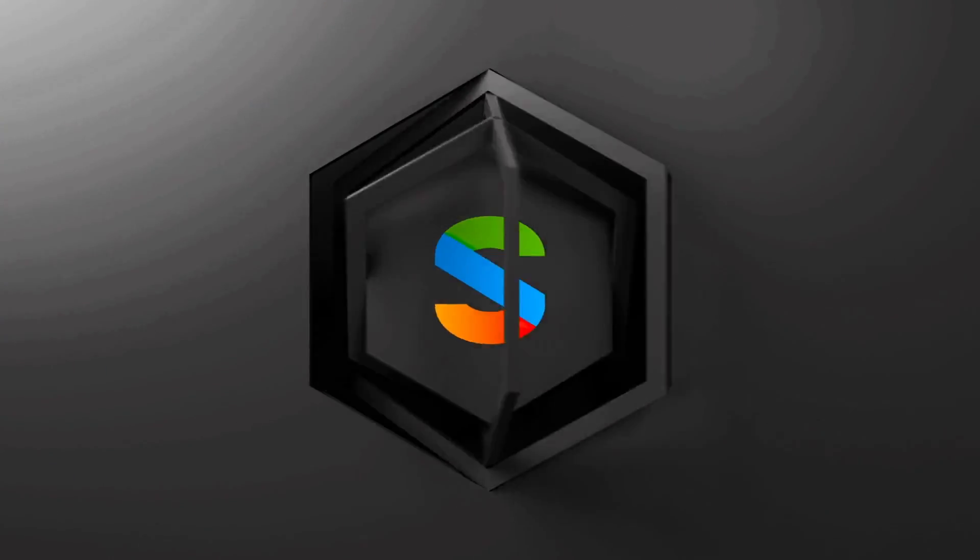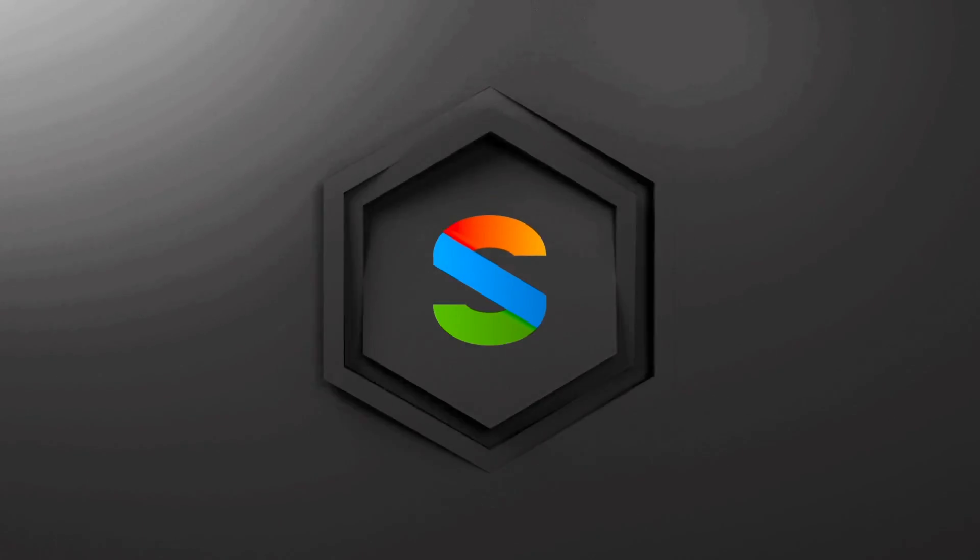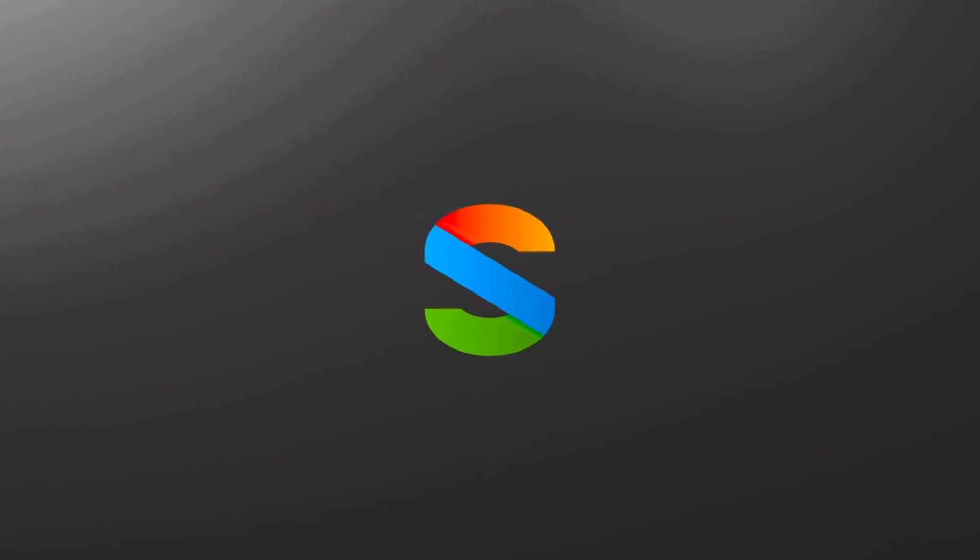Microsoft's HoloLens 2 is here — here's what you need to know. What's up everybody, Brad here. Microsoft today announced the HoloLens 2 right on schedule. Back in 2017, I said they would announce it today, and here we are.